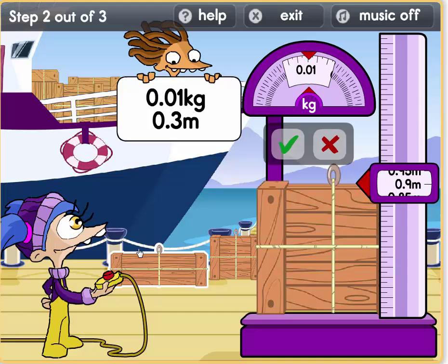Let's try this. Oh, it weighs 0.09 metres and it's 0.01 kilos. Close, but not enough. Let's find another parcel.